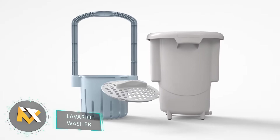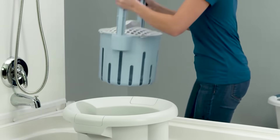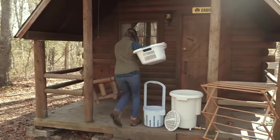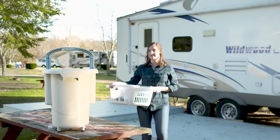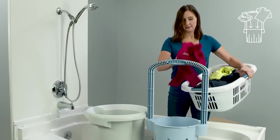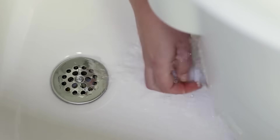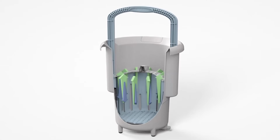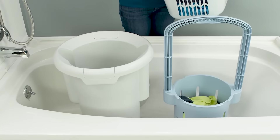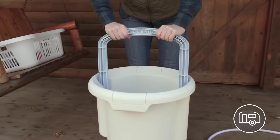LAVARIO Washer. No electricity? No problem! This incredibly simple-looking machine can power clean fabrics with only minimal physical effort. When picturing doing laundry off the grid, you may imagine olden times of boiling water and scrubbing against a washboard — well, welcome to the future! With a few simple steps you can eliminate dirt, grime, and odors with LAVARIO Washer's Power Flow Technology, which utilizes a piston and cylinder approach to cleaning that is completely innovative. The washer's capacity is about 5 gallons and can wash one small load at a time. Because gravity does most of the work, anyone from children to seniors can operate the system.